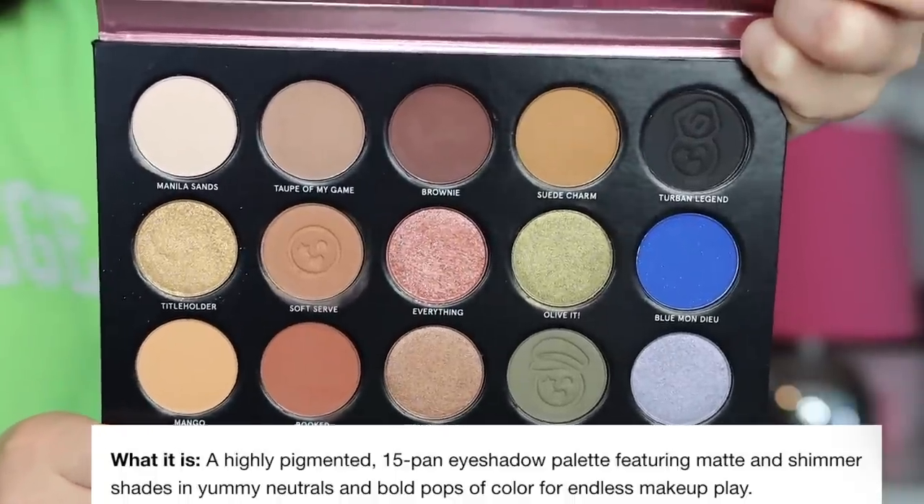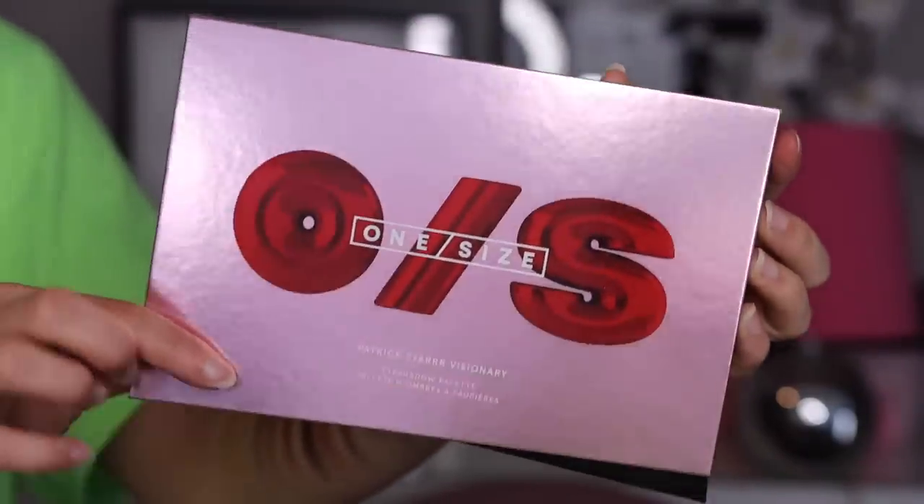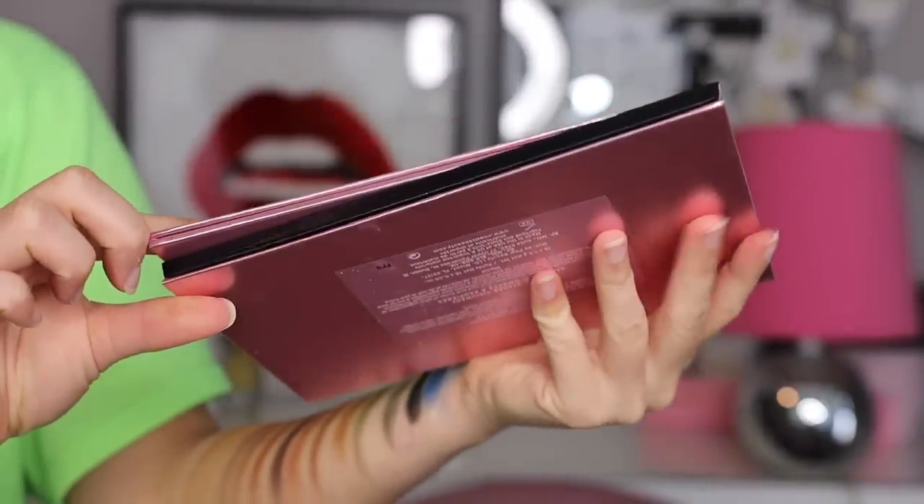Let's take a closer look at the palette. Online it's described as a highly pigmented 15-pan eyeshadow palette featuring matte and shimmer shades in yummy neutrals and bold pops of color. The packaging is just pink cardboard with a simple One Size logo — nothing too special. On the back it says made in the USA, 12-month shelf life, and it's vegan. There's a kind of cut-off design on the edge — I honestly thought the machines made a mistake, but it's intentional and makes it easier to open.